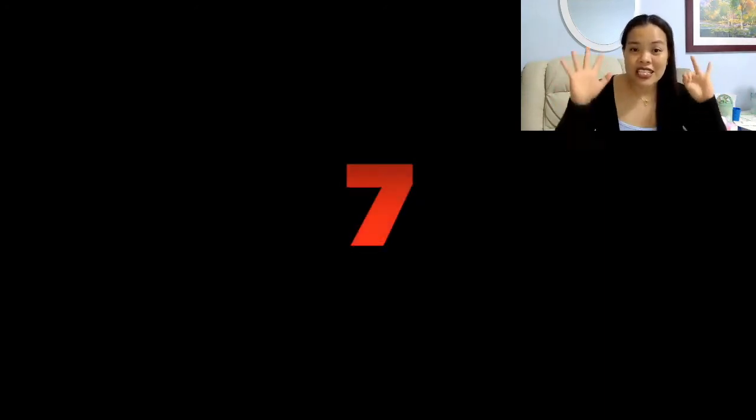The next number is number six. Six. Six. Number six. Very good. The next number is number seven. Seven. Seven. Seven.